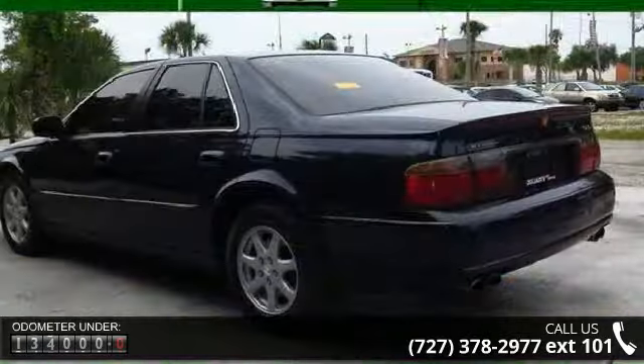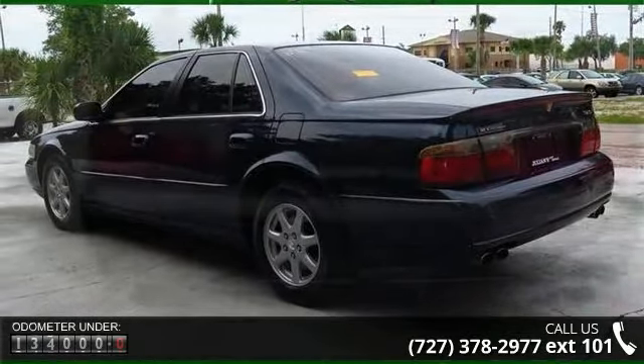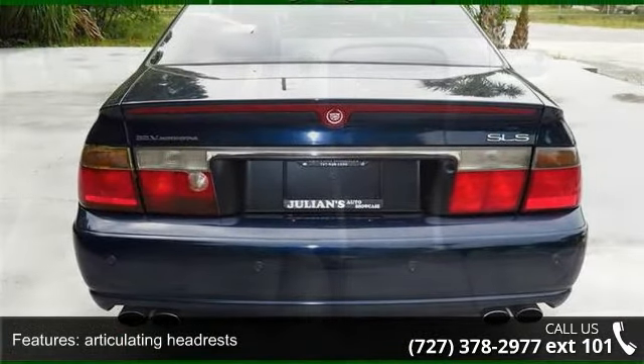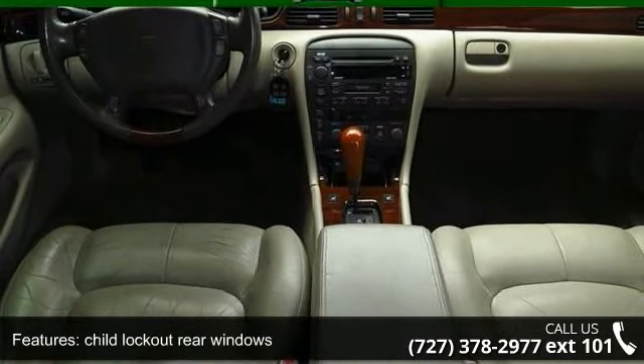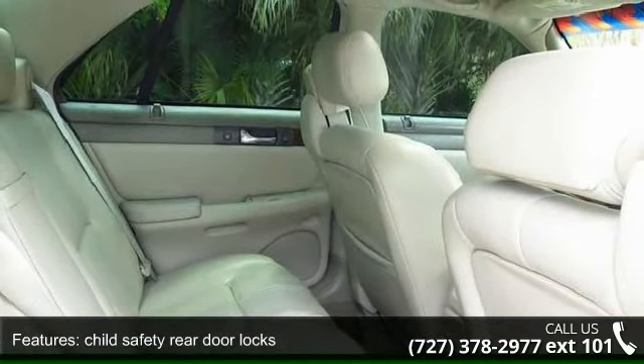Articulating headrests, child lockout rear windows, child safety rear door locks, coil springs, front windows express up, fuel level gauge, high engine temp warning, key and ignition, luggage compartment, and outside temp display.